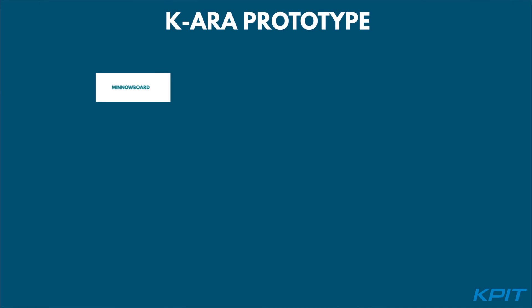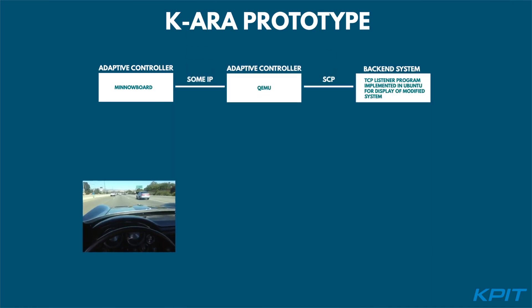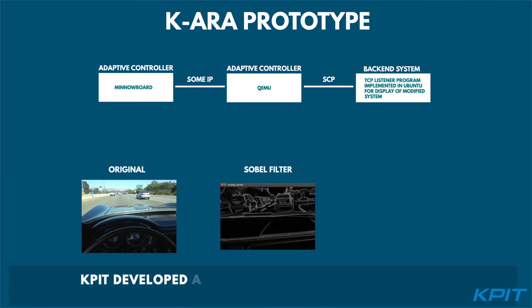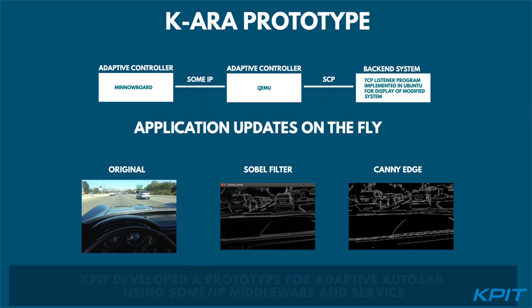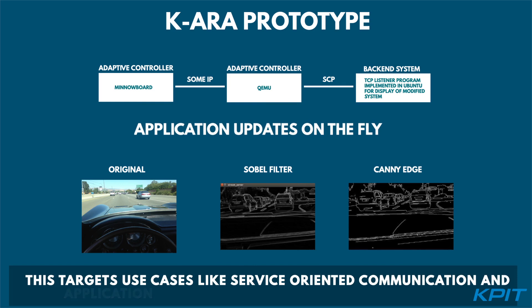While the adaptive AutoSAR platform development is in its nascent stages, KPIT is at the forefront in embracing this platform and developing a prototype using SOAM IP middleware and services. This targets use cases like service-oriented communication and application updates without the need for reflashing.